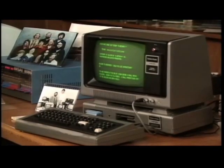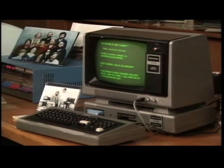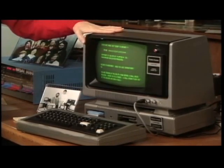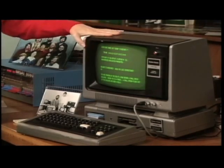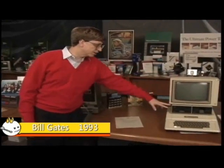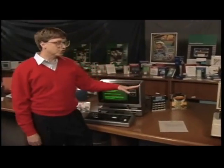The Altair BASIC came out in '75, and the next big wave is a set of three machines that came out in '77: the TRS-80, the Apple II — which came out actually without the disks at first — and a machine called the Commodore PET.